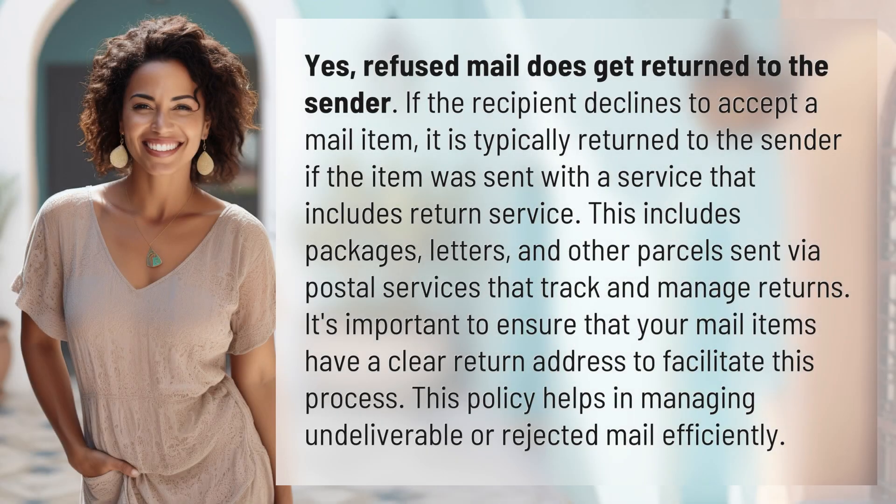Yes, refused mail does get returned to the sender. If the recipient declines to accept a mail item, it is typically returned to the sender if the item was sent with a service that includes return service. This includes packages, letters, and other parcels sent via postal services that track and manage returns.